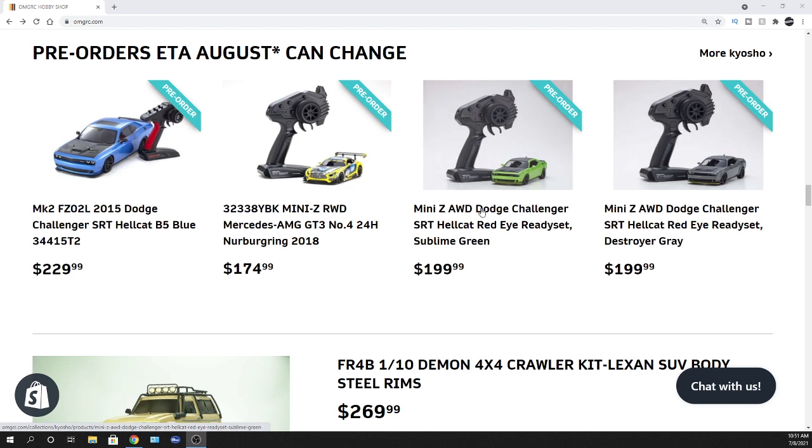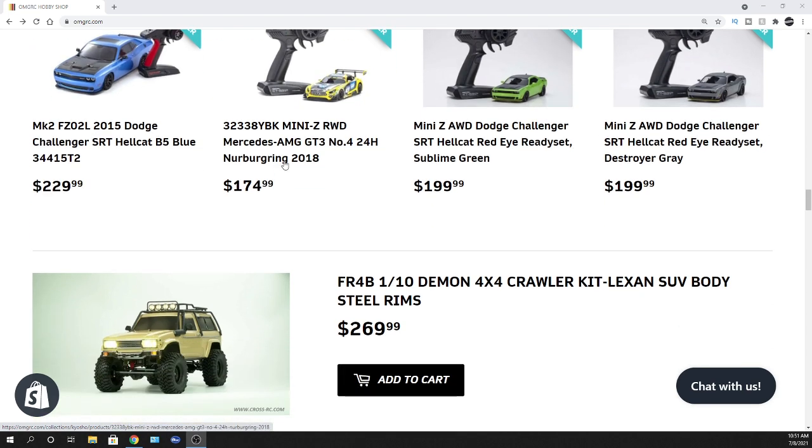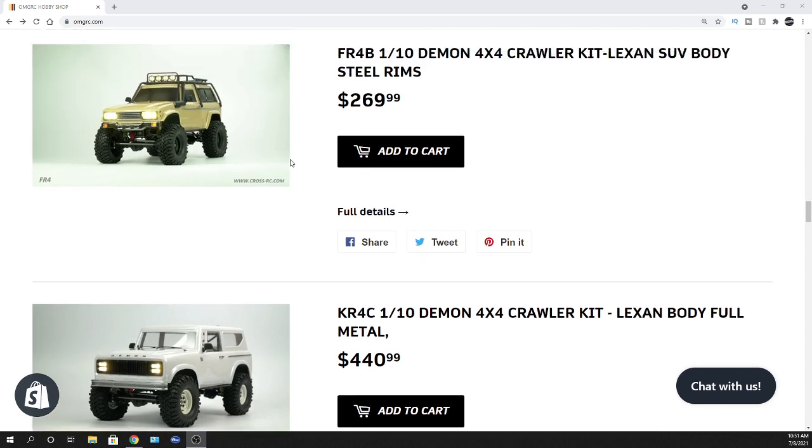Look out for — we're still taking pre-orders on these Mini-Z's. These would be the Hellcat Red Eyes as you see here. A few different ones available. We do have one left as far as the Hellcat blue, so one of those left for pre-order. Check those out.